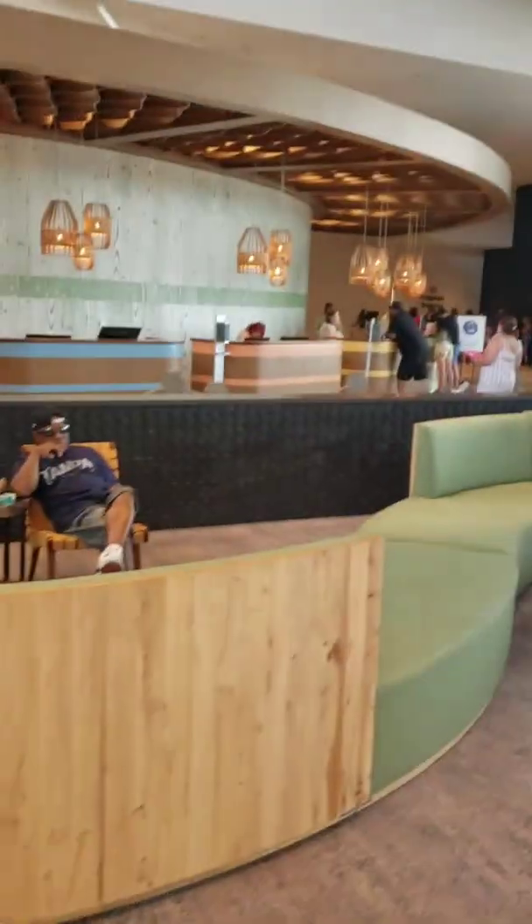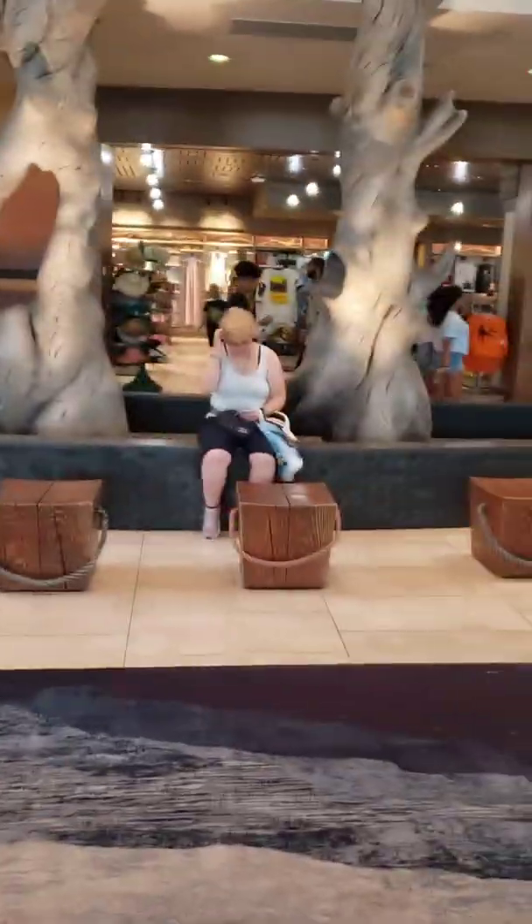I'm only going to show you a tour of the cheapest room possible — you all can see that. I'll be right back with that video for you.